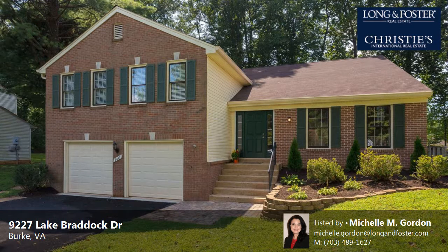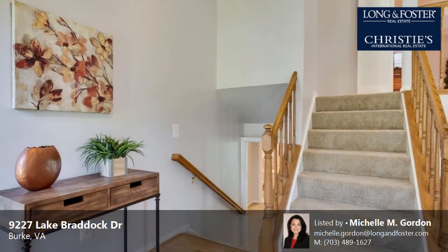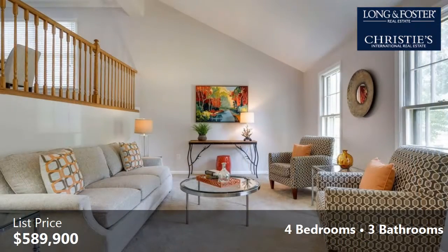This property is a four-bedroom, three full baths, split level. The list price has recently been reduced to $589,900.